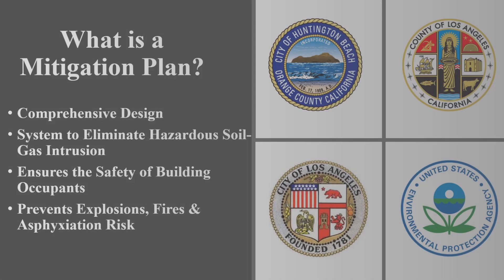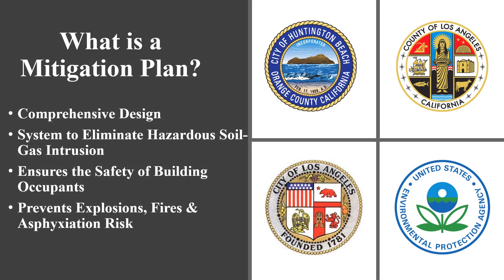A methane mitigation plan is a comprehensive design aimed to eliminate the hazards of methane soil gas intrusion into buildings. Structures built above historical oil fields, landfills, or contamination plumes generally require a soil vapor mitigation system to ensure the indoor air quality and safety of occupants.